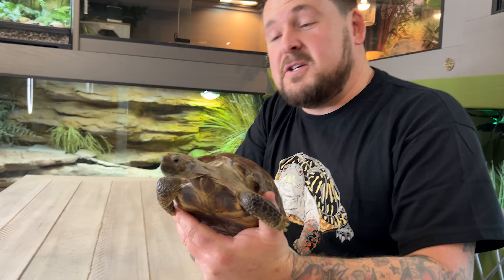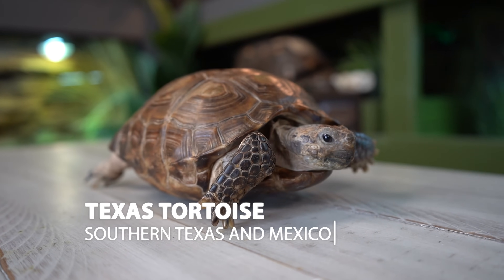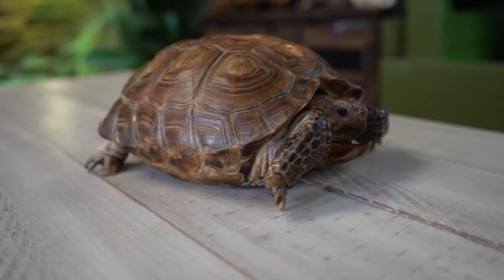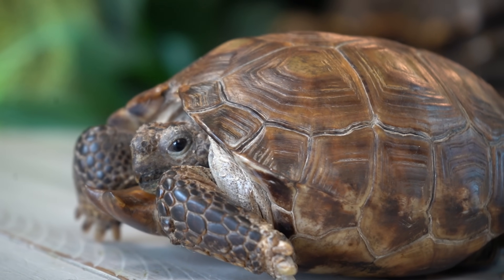Heading back to North America — because yes, we have true tortoise species here too, and it's not the box turtles. This is the Texas tortoise, also known as Berlandier's tortoise. Her name is Iris, a rescue and one of Casey's all-time favorites here at Garden State Tortoise. She is a member of the North American genus Gopherus, which also includes the gopher tortoise. The Texas tortoise also digs burrows, but nowhere near as deep as the gopher tortoise does. They are the smallest of the Gopherus species, fully grown at usually less than eight inches. Males use their exaggerated gular scutes to joust and flip each other over in the relentless sun to compete for breeding rights.